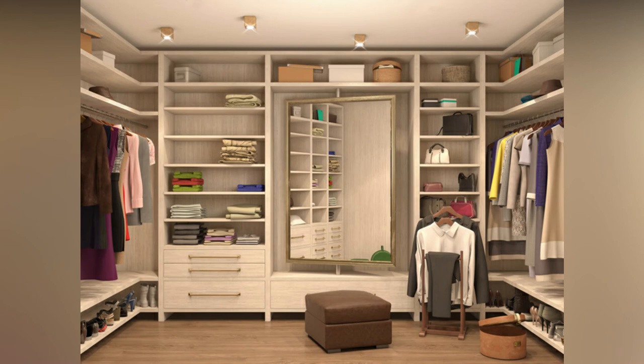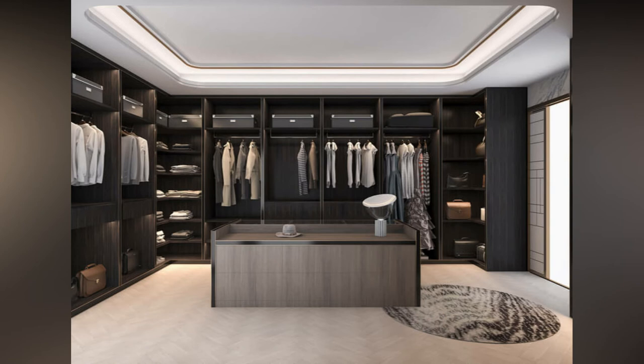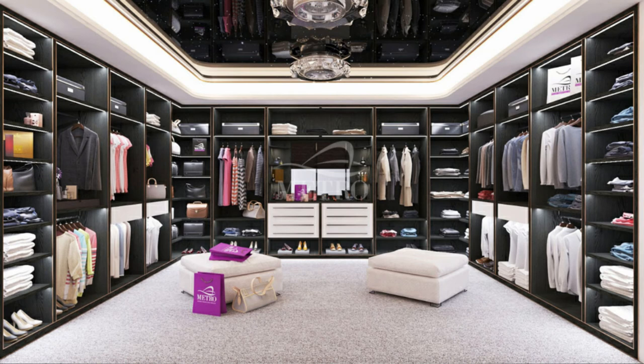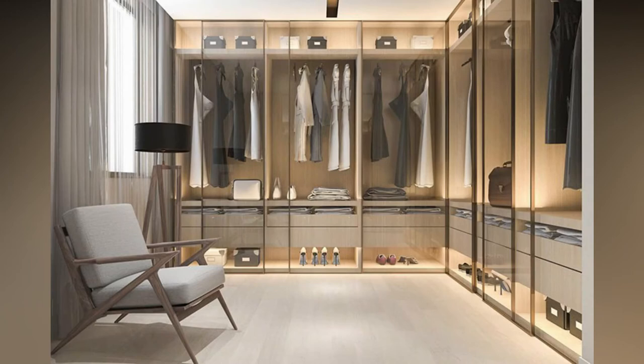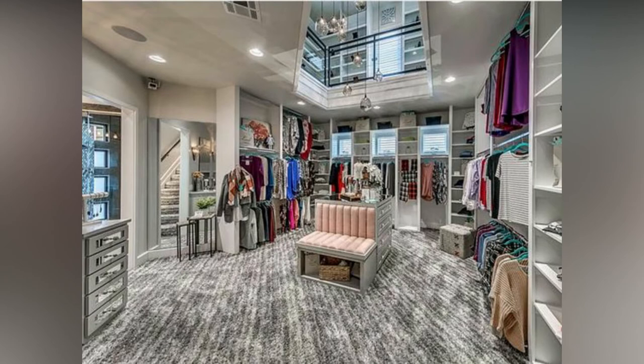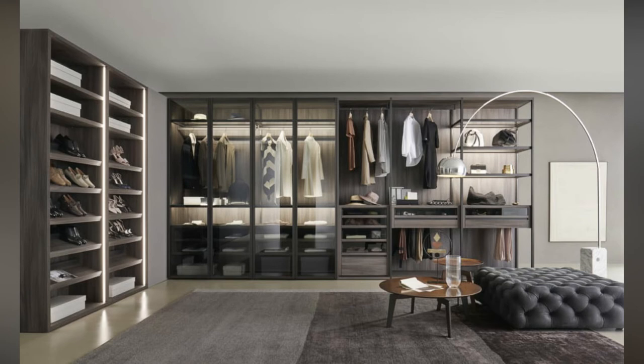Island walk-in closets are basically a double-sided walk-in closet with an island in the middle. Storage can be housed on all three walls, or one side can be reserved as a dresser unit. They do require a lot of space and can be classed as a luxurious option. Wrap-around walk-in closets maximize the storage space available, with storage units placed on all three walls, and are medium to large in size.